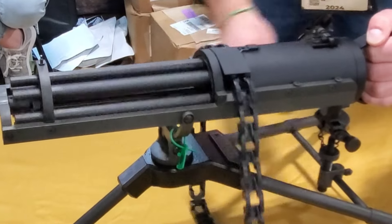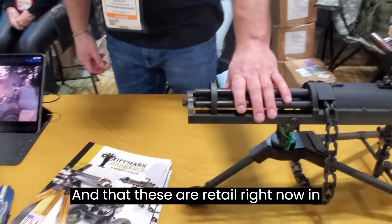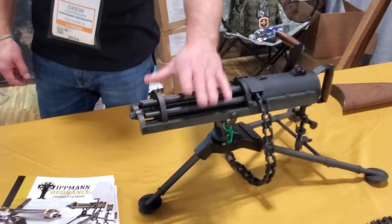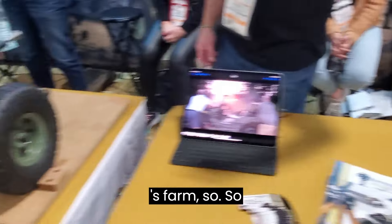It fires just like that. These are retailing right now, in stock, for $4,500, so they are available. That could certainly help protect the chickens on my brother's farm.